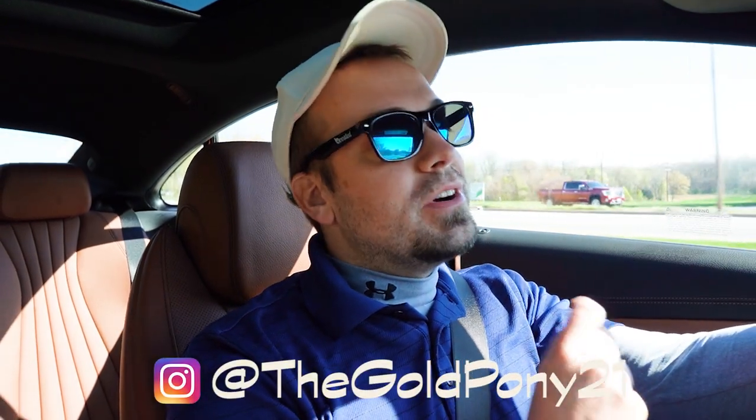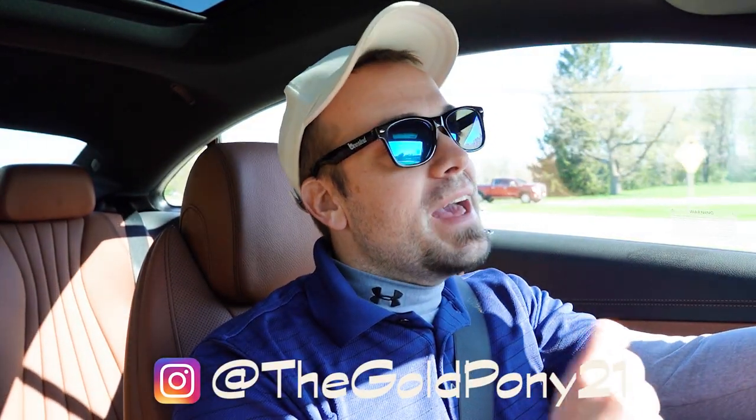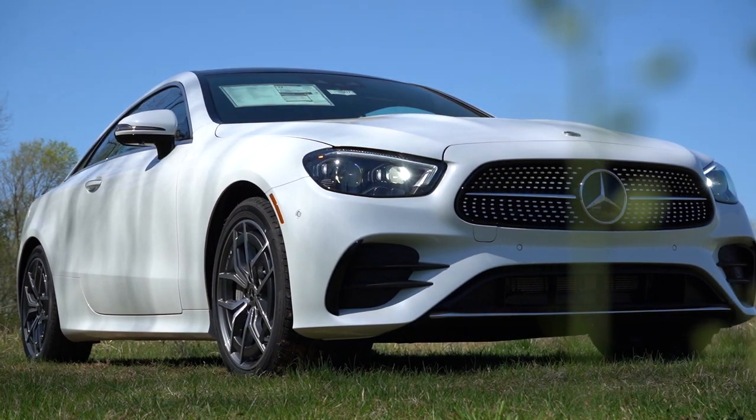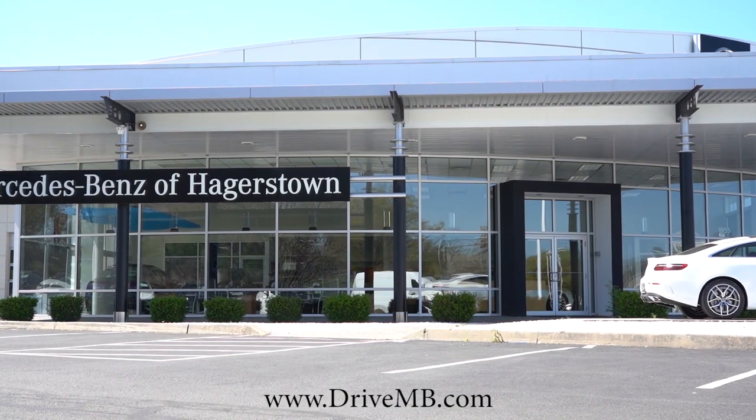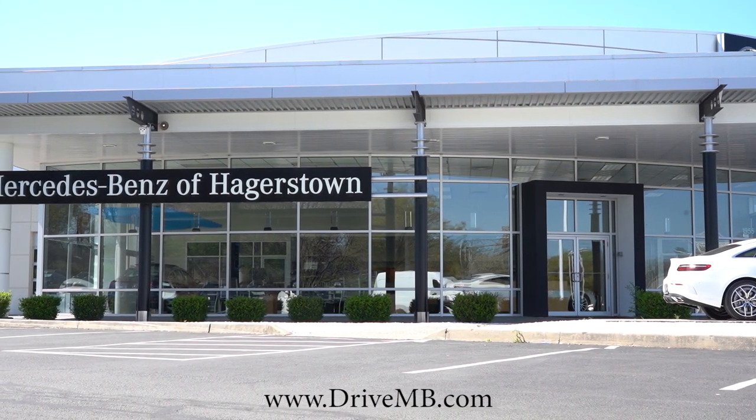What is up, you guys — welcome back to another one. If you're new to this channel, I am Gold Pony. I do new car, truck, and SUV reviews on YouTube, and today we are in the brand new 2023 Mercedes-Benz E450 Coupe courtesy of Mercedes-Benz of Hagerstown in Hagerstown, Maryland. For more information on their inventory, please feel free to check out the link in the description box below.